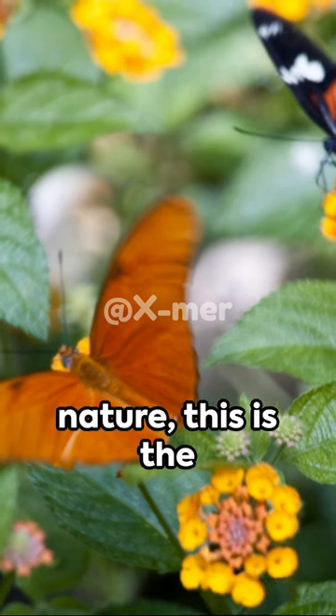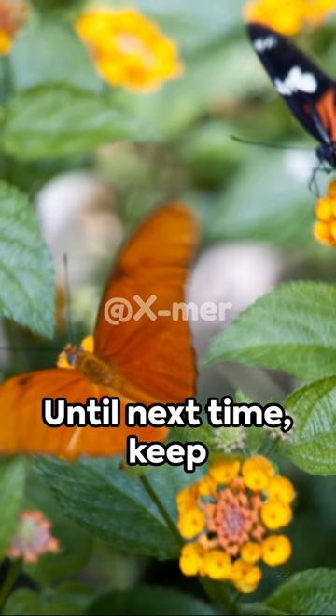Fascinating, isn't it? This is the wonder of nature. This is the world of butterflies. Until next time, keep exploring.